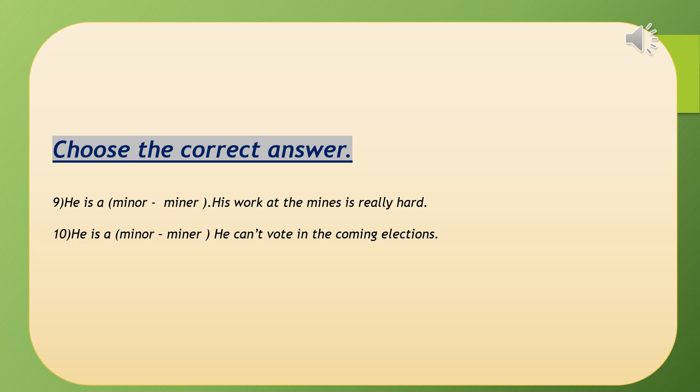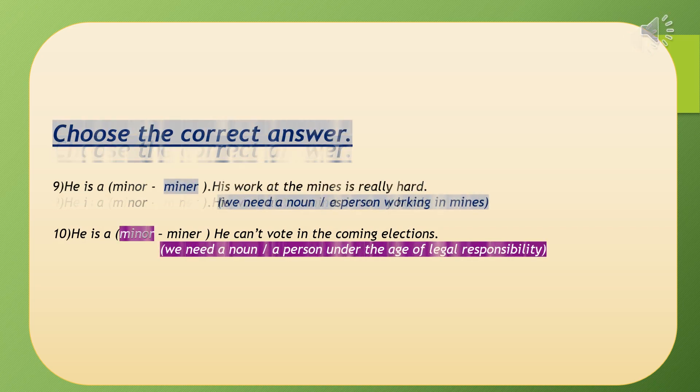Numbers nine and ten: 'miner' (M-I-N-E-R) vs. 'minor' (M-I-N-O-R). 'He's a miner — his work at the mines is really hard.' For number nine we use 'miner' (M-I-N-E-R), meaning a person who works at the mines — the places dug under the surface of the earth to get minerals and coal. Number ten: 'He's a minor — he cannot vote in the coming elections.' We use 'minor' (M-I-N-O-R), a noun meaning a person under the age of legal responsibility.